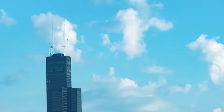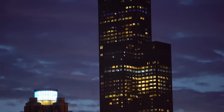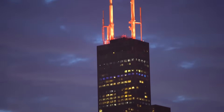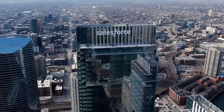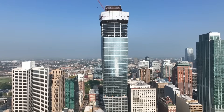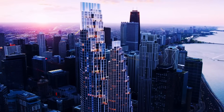Chicago's skyline is in a state of constant transformation, and there are three projects that perfectly represent this ongoing evolution. Let's compare and contrast these landmark developments: the Salesforce Tower, marking the recent past; the 1000M, symbolising the present; and 400 Lakeshore Drive, looking towards the future.